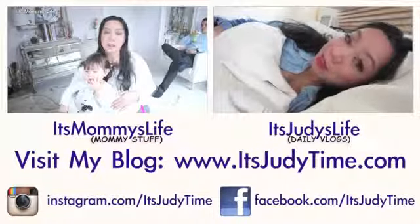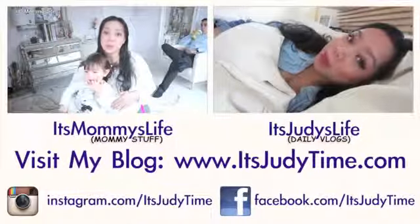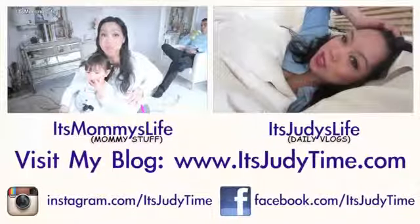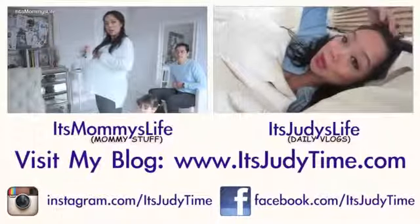I do have two other channels — first is Mommy's Life, where I talk mommy stuff, do hauls, and talk about my baby bears. And then I also have a daily vlog channel called It's Judy's Life, where I vlog every single day.